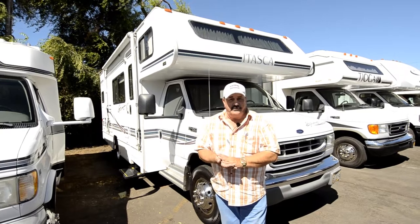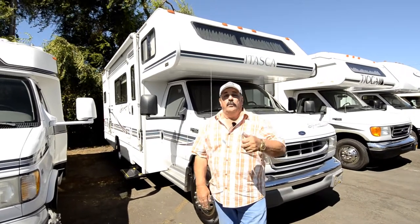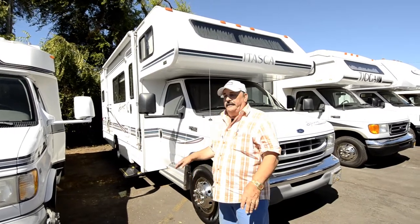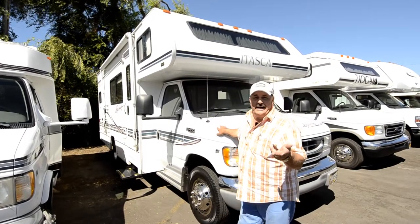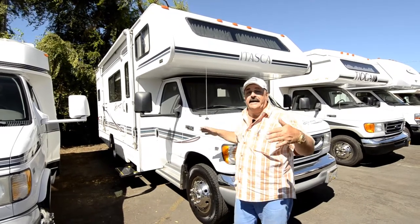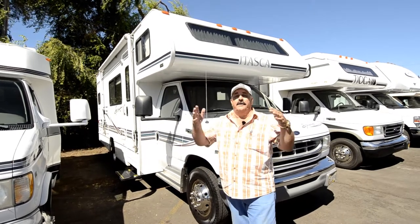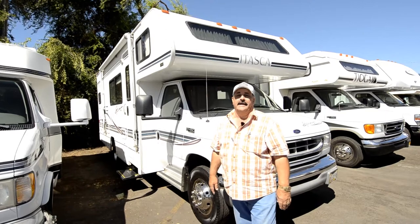Today we're going to feature a really nice, small, short Class C motorhome with the slide-out. Very, very hard to find. This one is made by Winnebago — it's a Winnebago Itasca — and it's only 24 feet long, and it has a nice big slide-out. So hard to find. You can imagine how much interior room you've got when you have friends and family.